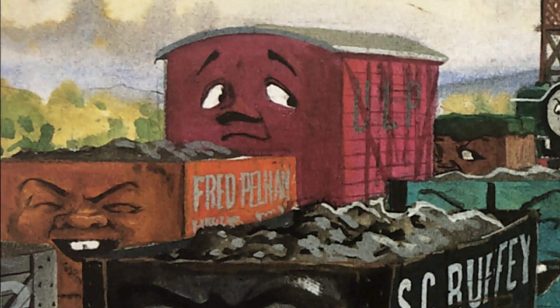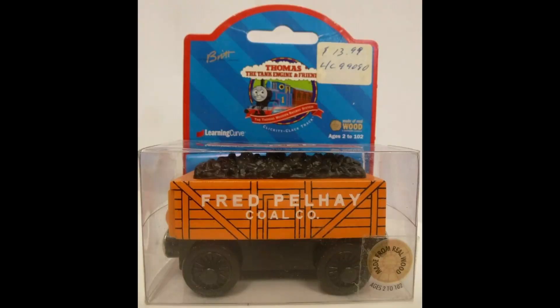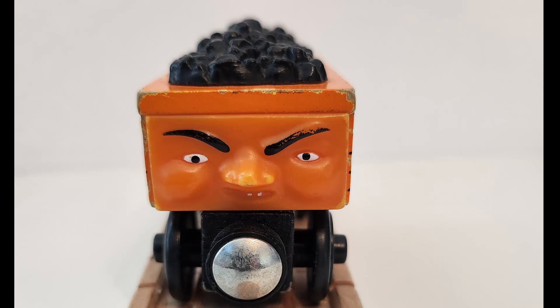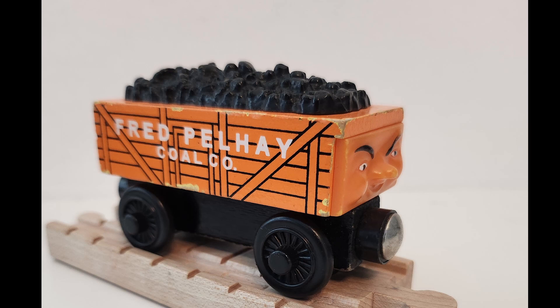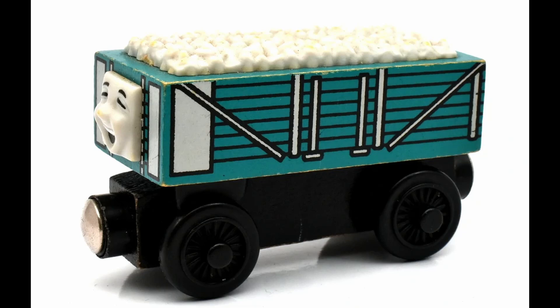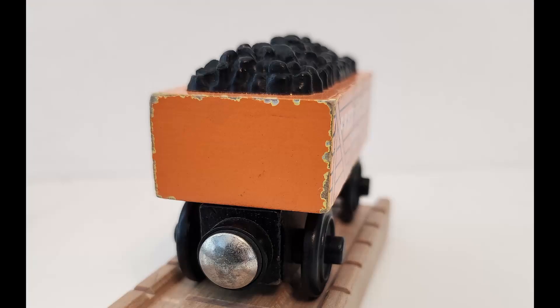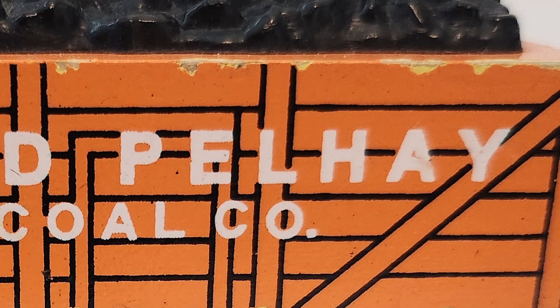Next up we have Fred, introduced in the Railway Series No. 24, Oliver the Western Engine, in 1969. He was released in 1997 and discontinued in 2002. Fred is an interesting design choice, as he is pretty much just a one-off coal car, but a fairly unique and interesting looking piece of rolling stock, especially alongside Scruffy and the rickety cars at the time. Fred would only appear in the Railway Series and would never be featured in the show, exclusive to the Wooden Railway. It's also fun to note that the lettering on the side is spelled as Fred Pelhay and not Fred Pelham, probably due to poor scans the designers were given at the time, or the fact that the text in the book is fairly hard to read.